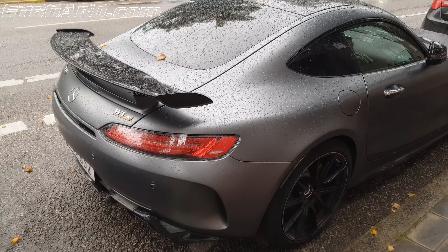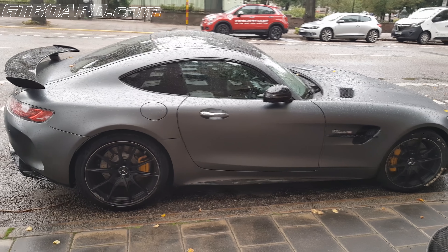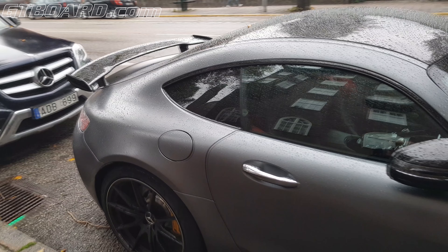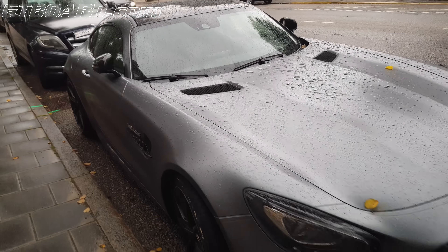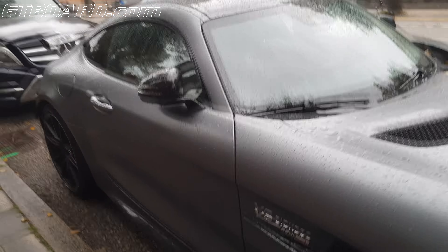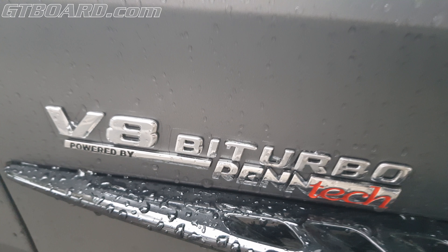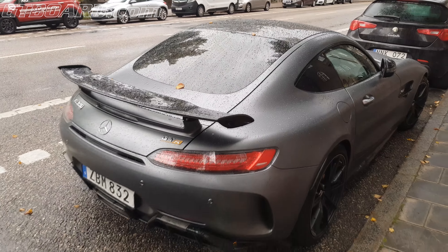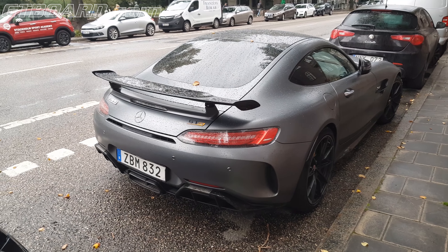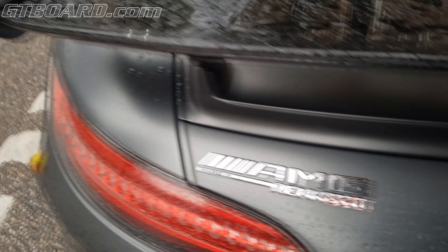What do you have here? An AMG GT-R in matte gray — Magno-something. And what I just spotted is that it's tuned by Rantec. That's crazy. You have an AMG GT-R and you go to Rantec. And here we have the logo — 'Powered by Rantec.' I like that logo.